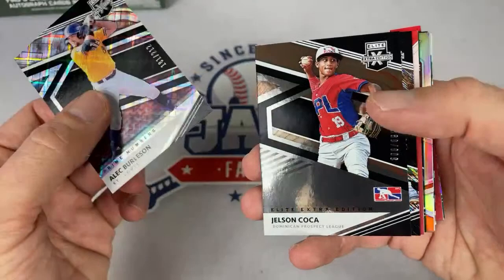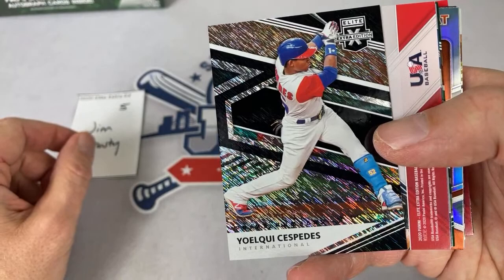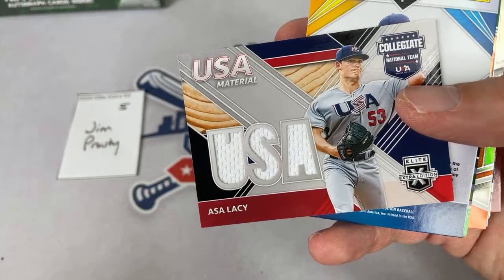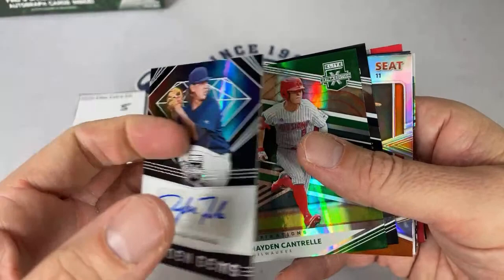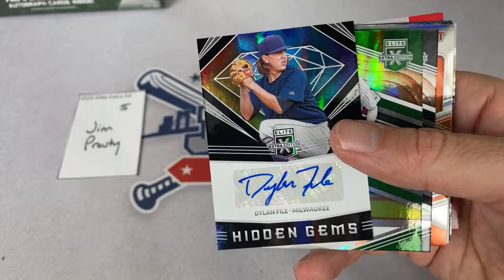Asa Lacy — number four overall pick in the draft going to the Royals — nice one. How do you get into the showdown? Check that out on Patreon. For this one you can directly pay me, and that's why I need about 10 minutes between this one and the next — just to populate the list and take care of some clerical stuff. There's a Dylan File autograph, Hayden Cantrell, Jimmy Gloenke, Freddie Zamora.